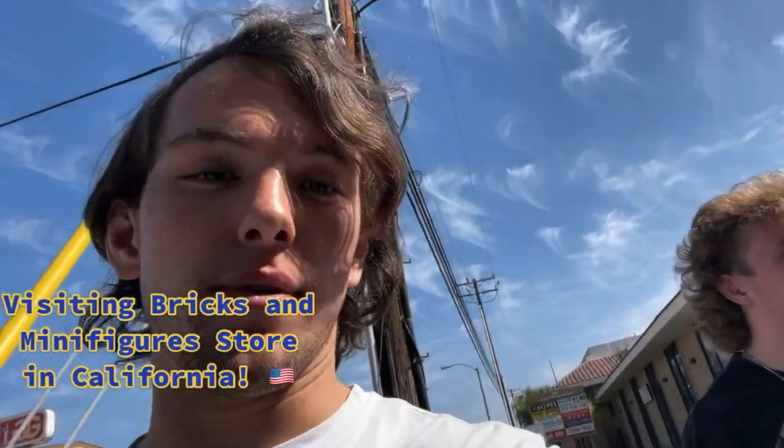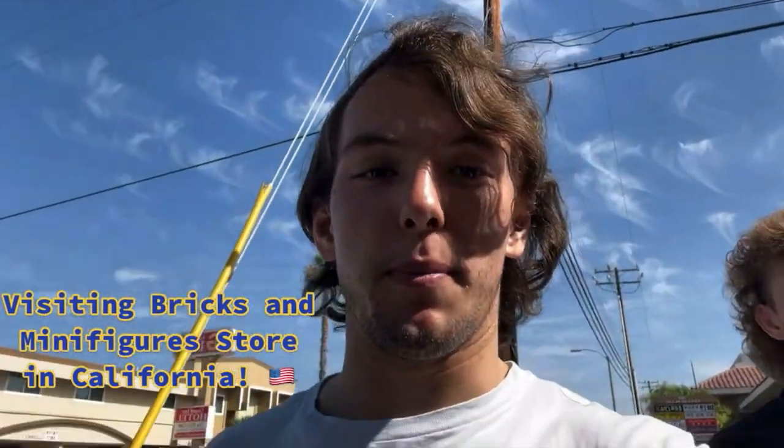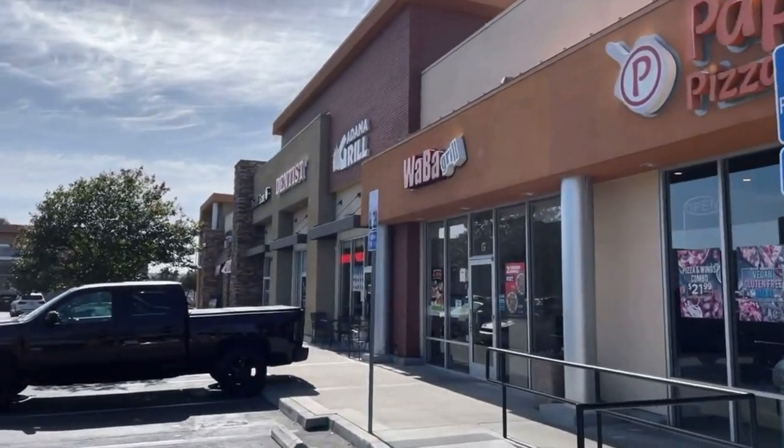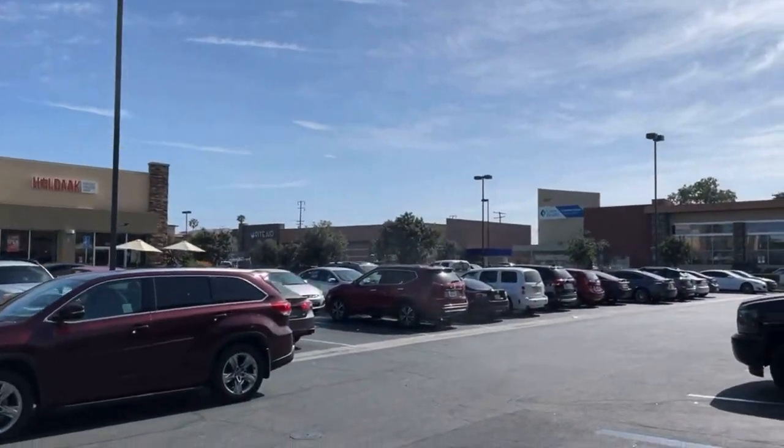We are going to the famous Bricks and Minifigs store. Boat is coming with me. This is apparently one of the main stores in LA to go to. I'm pretty keen — I've seen a lot of people on TikTok always go to it, so I'm keen to finally be able to go here. Currently in Fullerton, California. Let's have a look for this store.